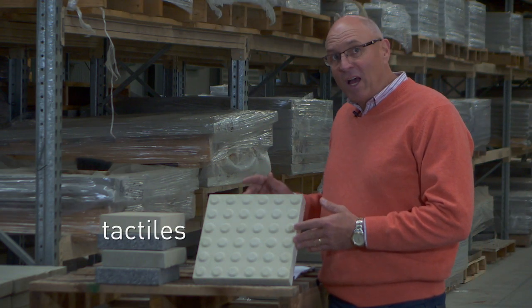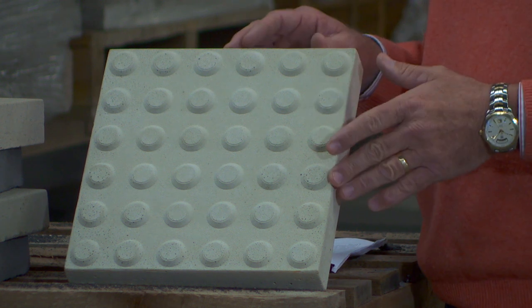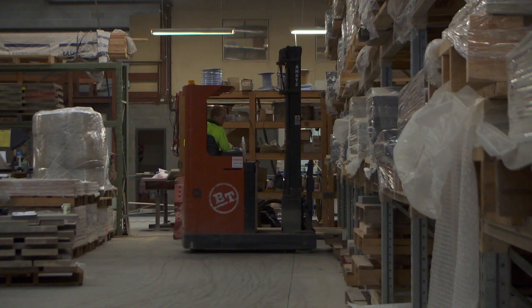Tactiles are now an integral part of streetscape paving. For this purpose we've produced the 300 by 300 module. This provides the perfect solution for this requirement in streetscape paving.